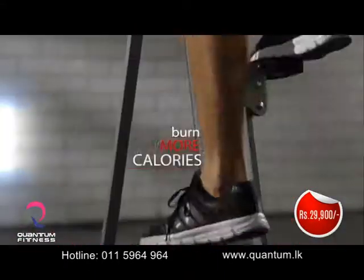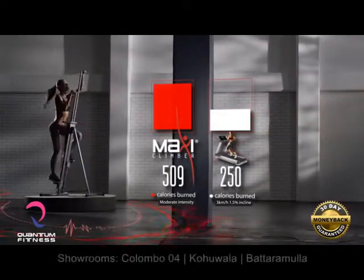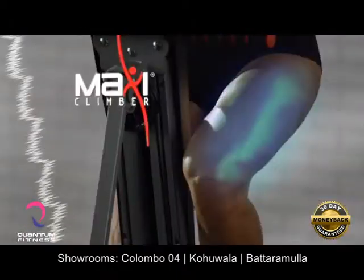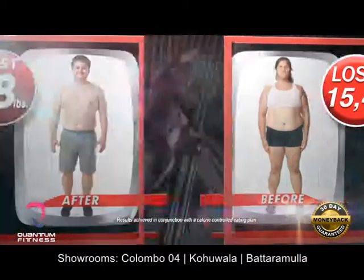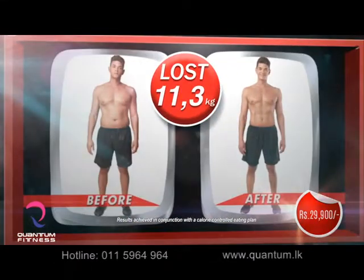Scientific testing showed that MaxiClimber burns twice as many calories as a treadmill. That's because MaxiClimber's patented design is engineered to target your upper body, lower body, and core, using your own body weight as resistance. See for yourself the amazing results achieved by these real users in just 12 weeks.